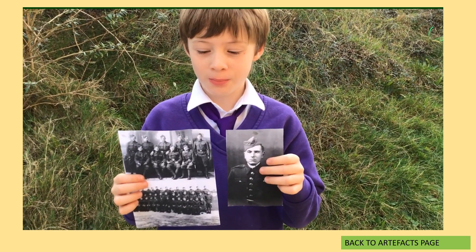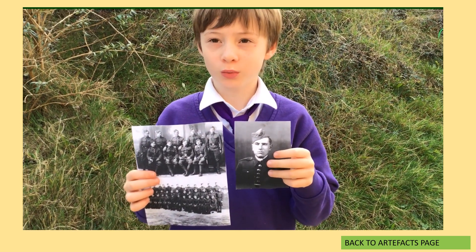This is a picture of my great-grandfather during World War II.